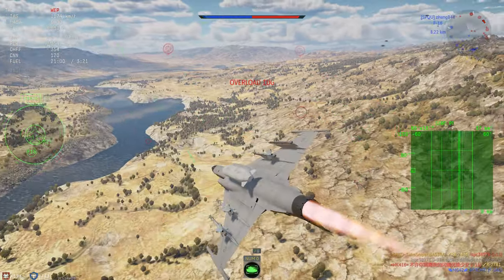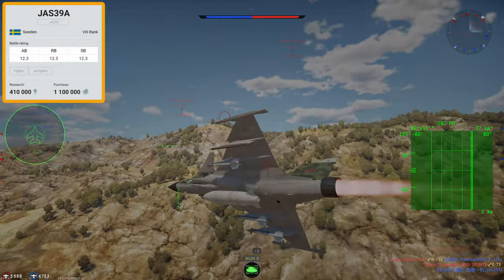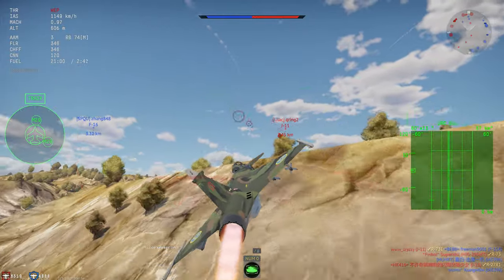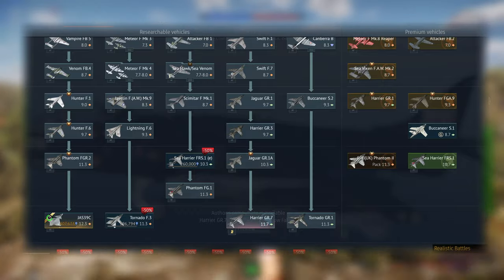Alright lads, welcome back. The Gripen arrives in the 8th rank of the Swedish tech tree, and sits at a battle rating of 12.3 in Arcade, Realistic and Simulator. We also have the Gripen C in the British tech tree, which is a complete copy and paste with only two changes.